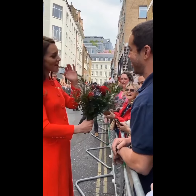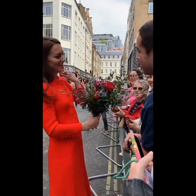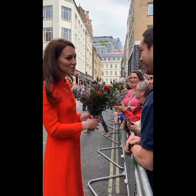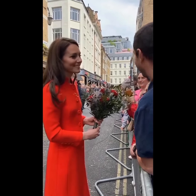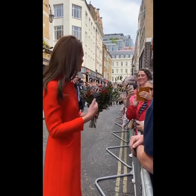The coat was ankle length with six buttons and bracelet length sleeves. Her impeccable style and refreshing look have always drawn admiration from onlookers, and she made no exception on that day.